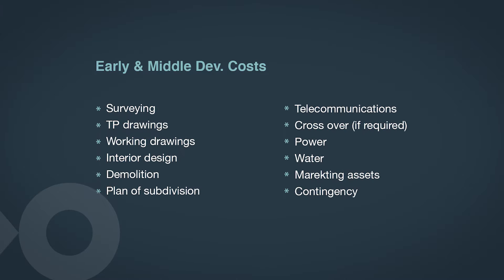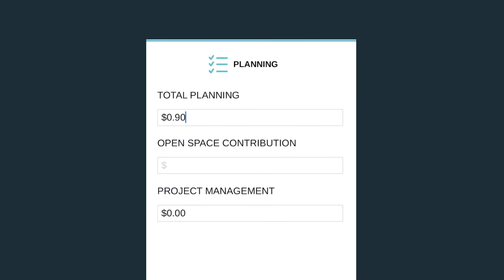Next we look at the planning cost. This is where we add an estimate of the total planning costs. Planning costs to consider include all the early and middle development costs. Obviously all projects are going to be different, but there are various costs you'll need to consider, and it's always good practice to add contingency and a miscellaneous amount. For the purpose of this video, I'm going to input $90,000 for planning, and I'm also going to assume it's a dual occupancy site, so there's no open space contribution required.